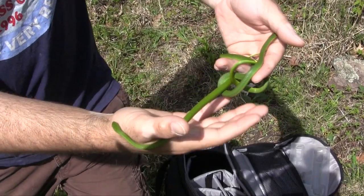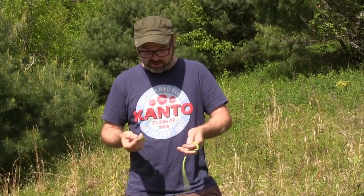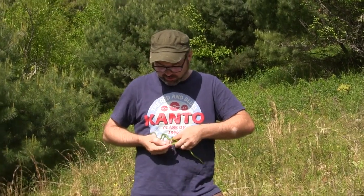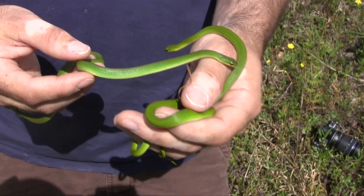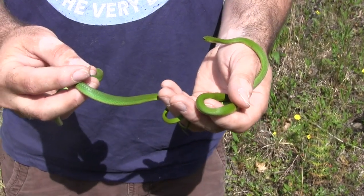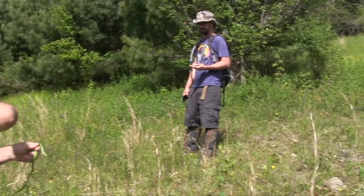These are the two smooth greens we flipped. If you get up in close, you can see the difference in color on these guys. One's really bright, the other one's a little more dull, but he's got this iridescent kind of blue in between the scales, which is really neat. It's a really cool color. The habitat, if you can see behind me, it's a lot of this hillside that they like.